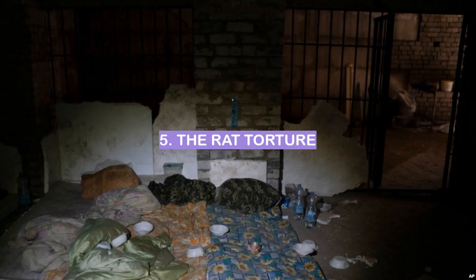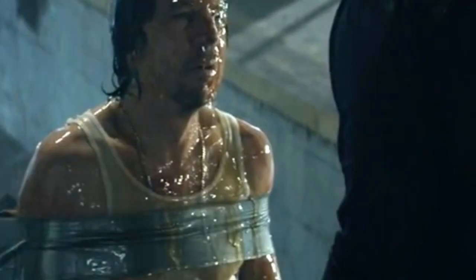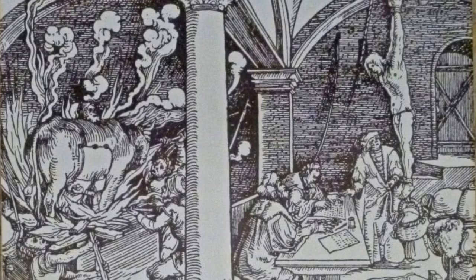The Rat Torture. The rat torture is a type of torture in which rats are placed in a container with a person, and the rats are then forced to eat the person alive. This type of torture is said to be extremely painful and can often lead to death.